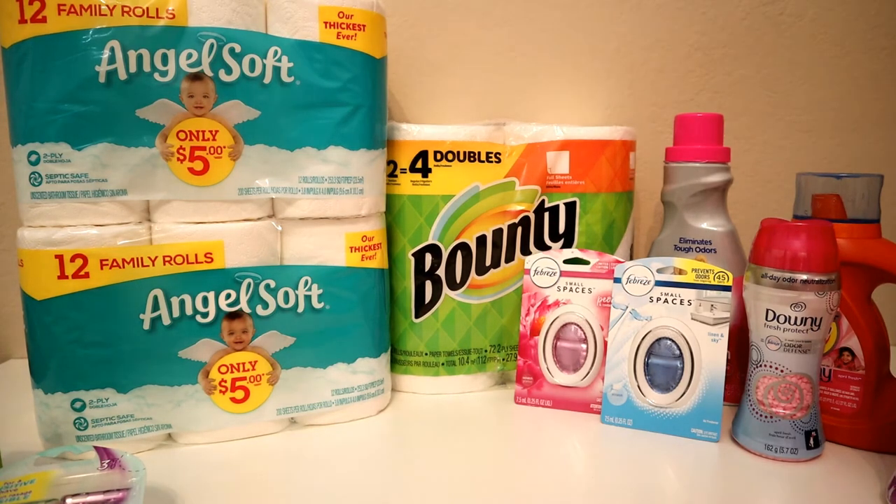Hey guys, welcome back! Family Dollar has those coupons again — the $5 off $25, the $10 off $50, and the $20 off $75 this week. I was happy to see that because I could put together another nice scenario. All the coupons I used were digital coupons, so let's jump right into it.